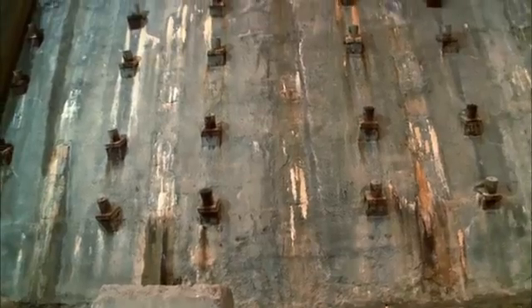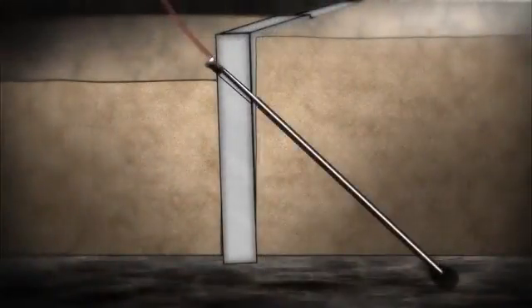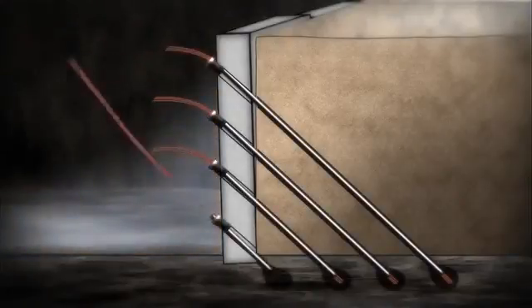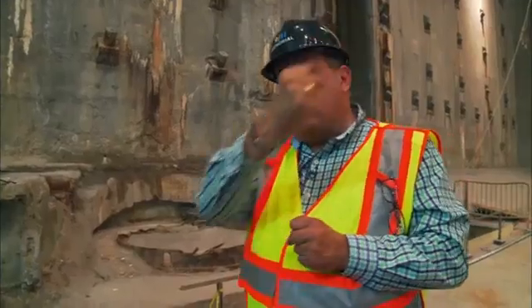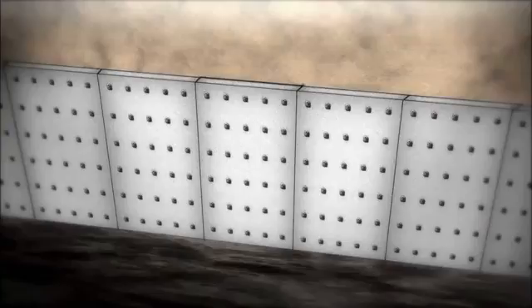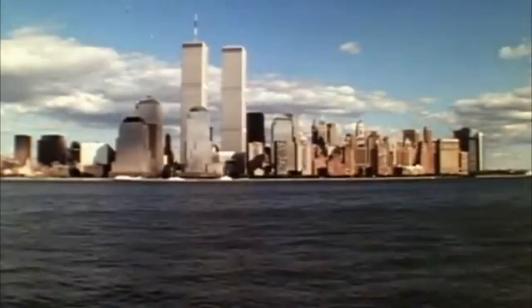Once the wall is built, they proceed with the installation of tie backs. These tie backs actually hold the wall to the rock. They are long steel rods that go all the way down to bedrock to support the wall, becoming diagonal structural elements that pull the wall to the rock. So the whole site is basically a bathtub pushing back the waters of the Hudson.